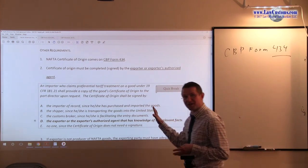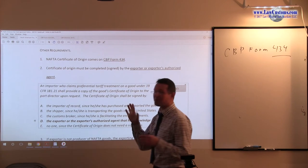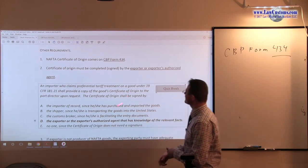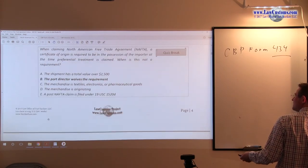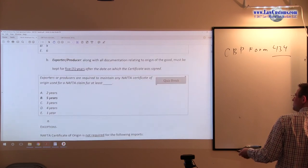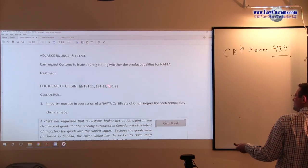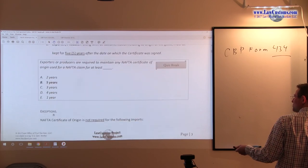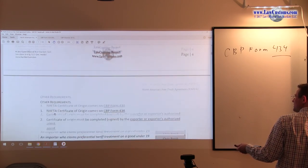Keep in mind the full regulatory text does exist. This outline is an oversimplified version specifically designed for the exam. If you want the heavy text, 181.21 is in fact cited in the main body of the description — because we are covering Certificate of Origin.